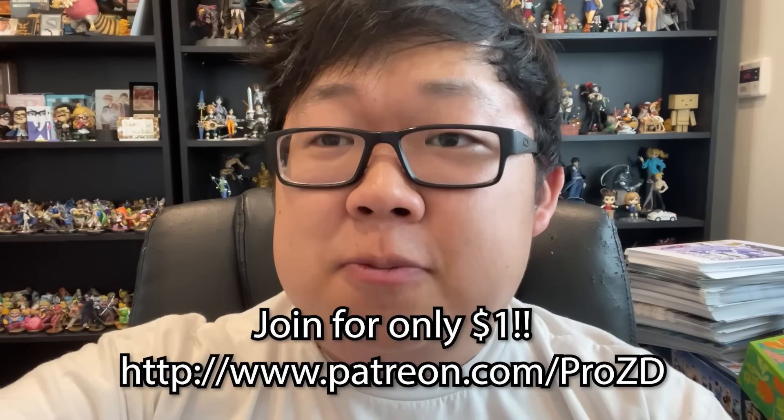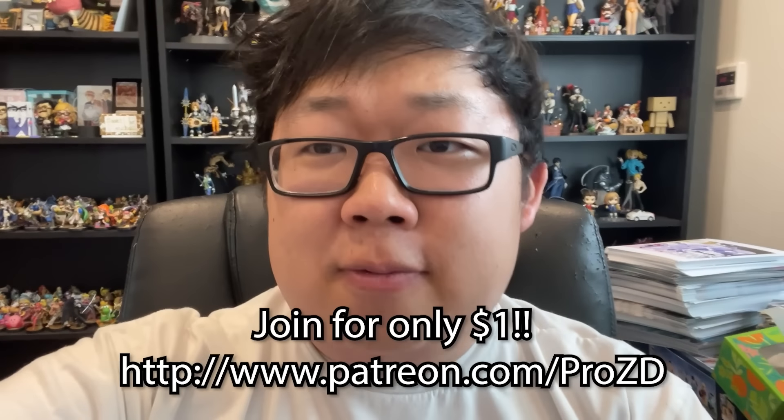The food for this video was chosen with the help of my Patreon supporters. Go to patreon.com/prozd if you want to help choose the next food. Okay, see ya!